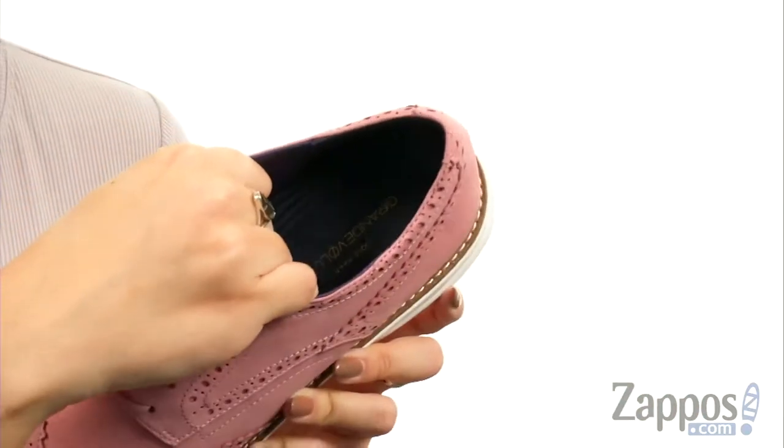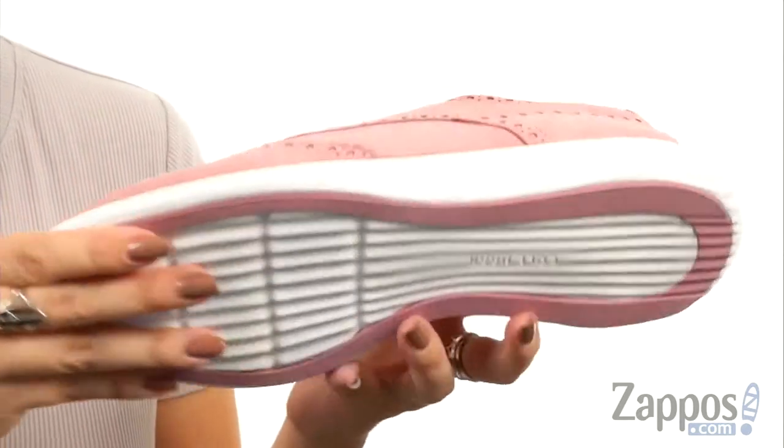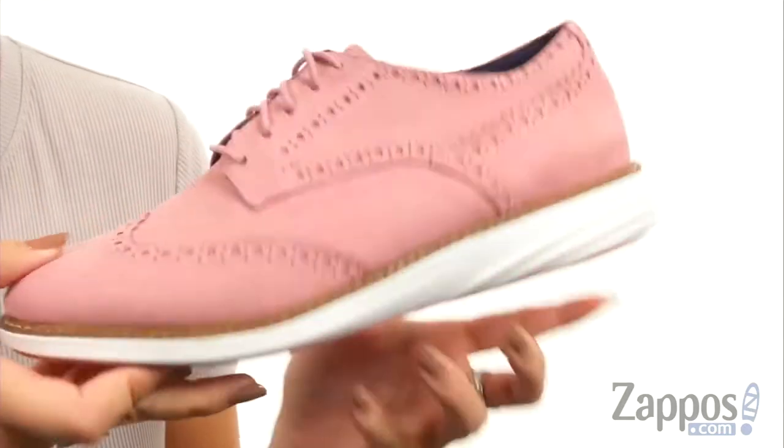Easy lace-up closure. The inside gives you a soft leather lining, and you have a cushioned footbed. Tons of flexibility in the EVA midsole, and it's all on top of a synthetic outsole. Keep that unique style going and take this classic that has a twist — it's from Cole Haan.